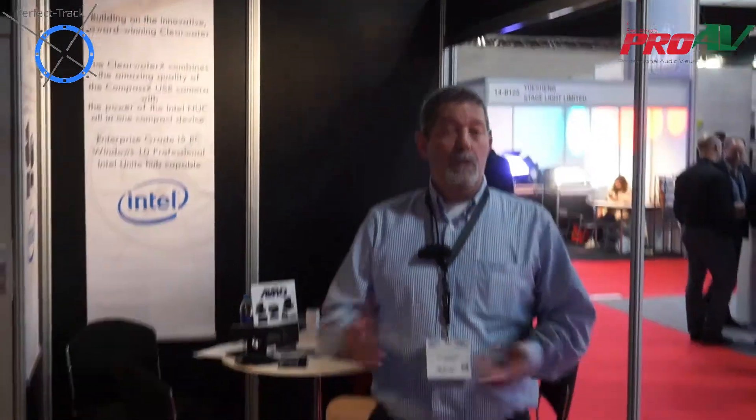Hi, my name is Dan Freeman with BDO360. I want to introduce you to our autopilot tracking system.